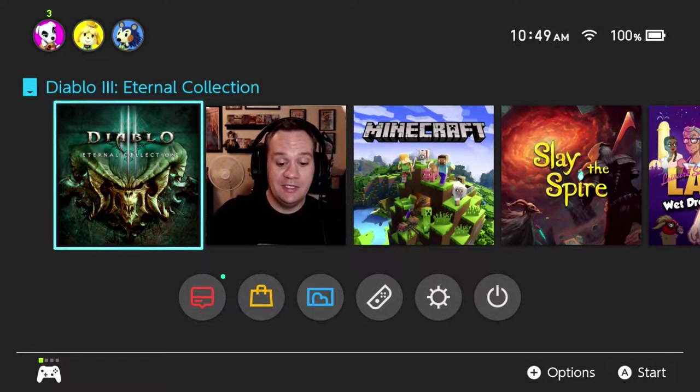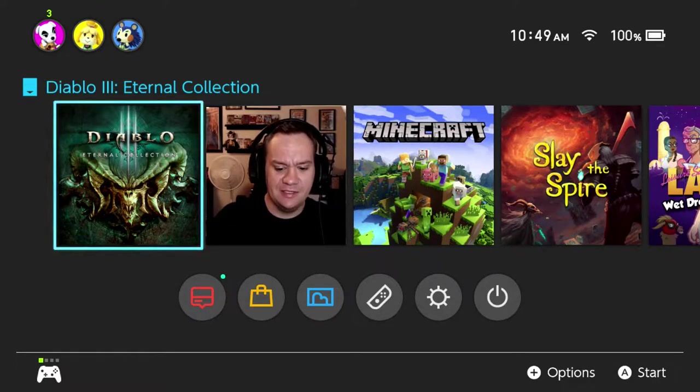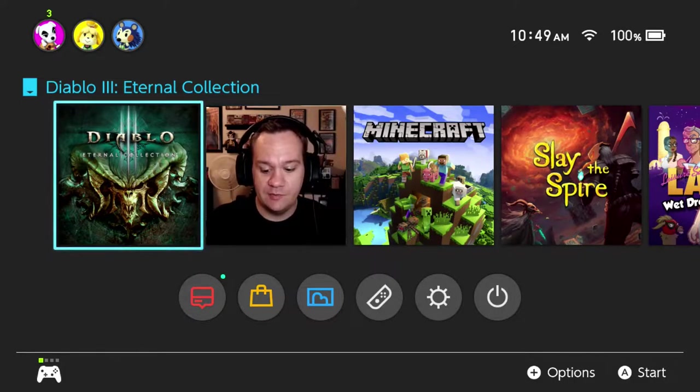Hello and welcome to the Switch Underground. My name is Danny. Today we're going to talk about a game that's been causing quite a bit of a stir lately, and that is Tiny Troopers XL, Joint Ops.